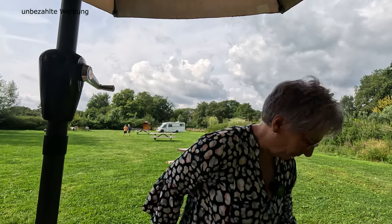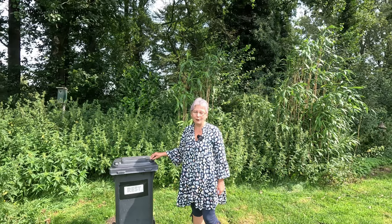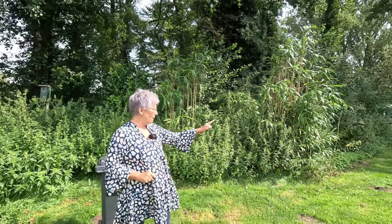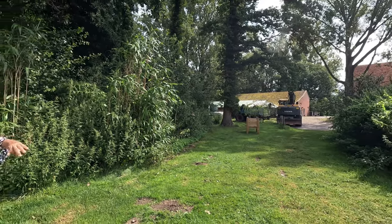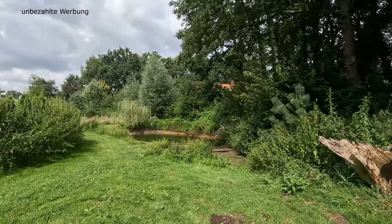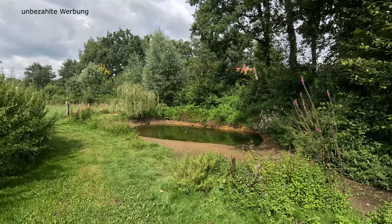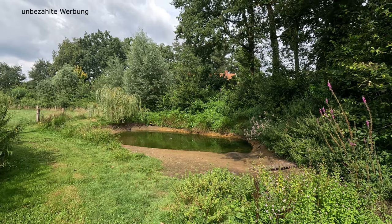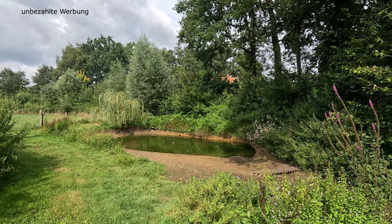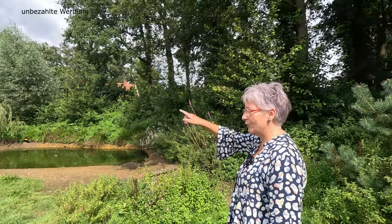Ab jetzt wird es tierisch. Müllentsorgung: Es steht eine Restmülltonne da, in die ihr euren Restmüll einwerfen könnt. Alles andere bitte zu Hause entsorgen. Direkt daneben sind wir hier auf dem Gefiederhighway, weil dort vorne der Bauernhof mit den Stallungen ist. Hier ist die Einflugschneise der Gänse, Enten, Truthähne und Fasane, die dort planschen gehen. Das Ganze ist ein Überlaufbecken – aktuell nicht komplett gefüllt. Jetzt gerade ohne Tiere, komischerweise gehen die immer so gegen 17, 18 Uhr baden. Dann sitzen die hier auf den Pfählen. Das ist richtig schön.